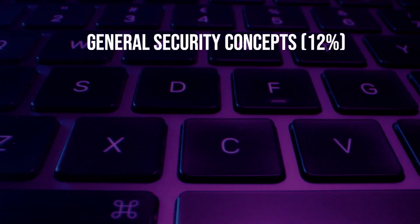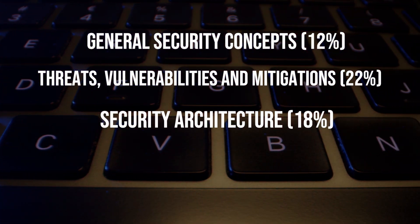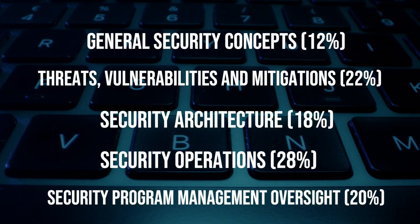The five different domains covered in the 701 are: general security concepts, threat vulnerabilities and mitigation, security architecture, security operations, and security program management and oversight. Different security roles that apply to the Security Plus are security administrator, security analyst, and help desk.